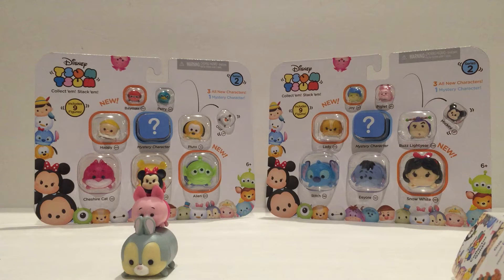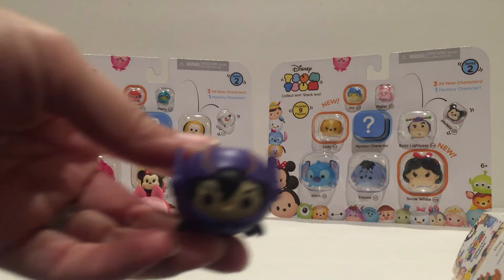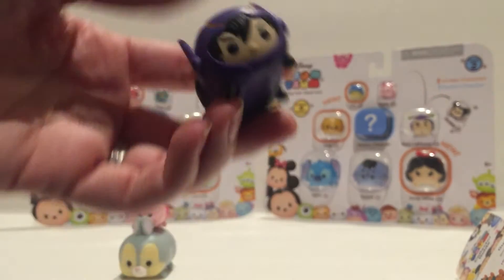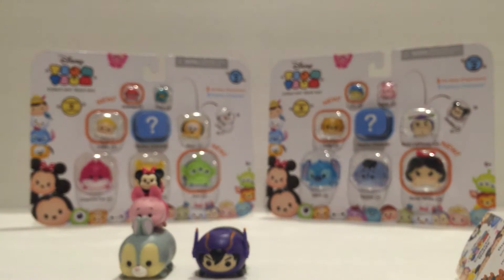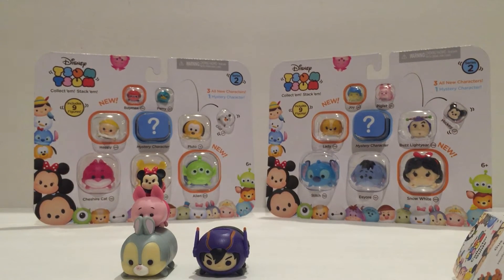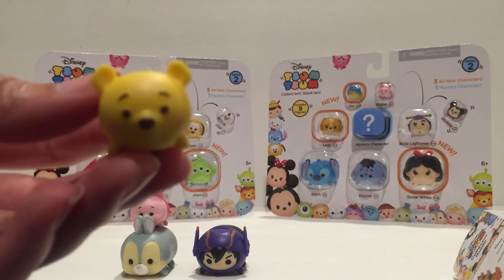In this three pack we have Bambi, Winnie the Pooh, and Hero. Hero is brand new for Series 2, and I believe Bambi is as well. We have a large-size Hero from Big Hero 6, and we have a medium-sized Winnie the Pooh. Winnie the Pooh was also available in Series 1, so some of you might already have him.